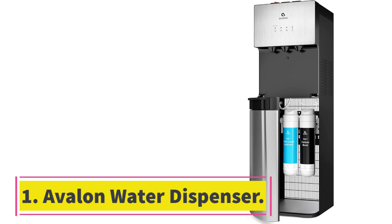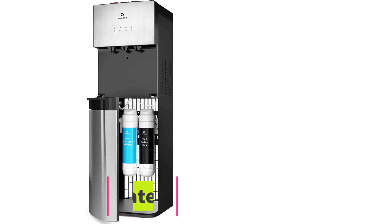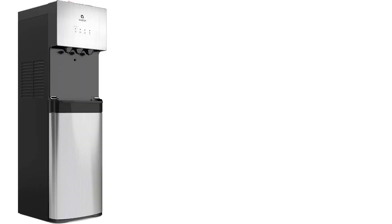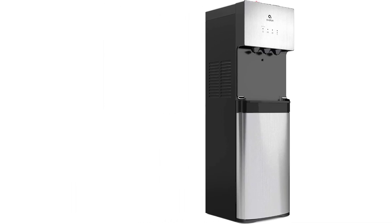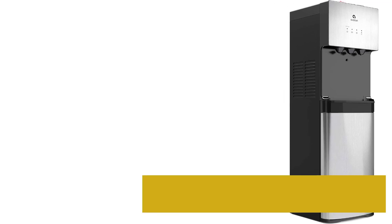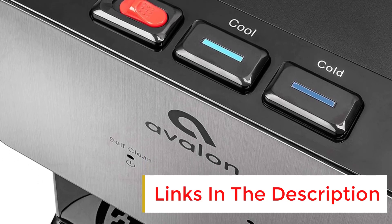Number 1: Avalon Water Dispenser. This product has everything you'll ever need in a water dispenser and more. With its advanced three temperature settings, you can enjoy hot, cold, or room temperature water at your convenience. The durable stainless steel cabinet ensures longevity and elegance, while the NSF certified filter guarantees that your water is always clean and fresh.